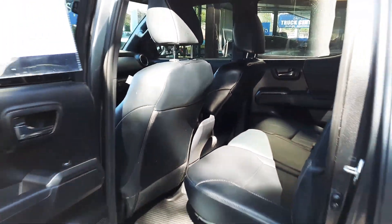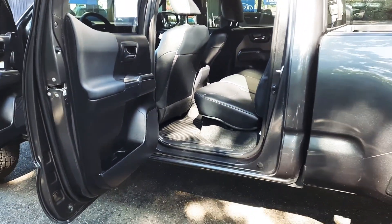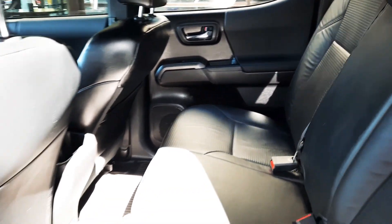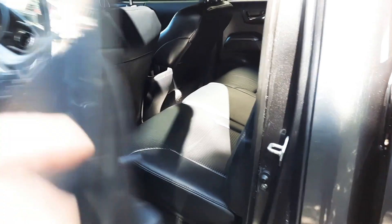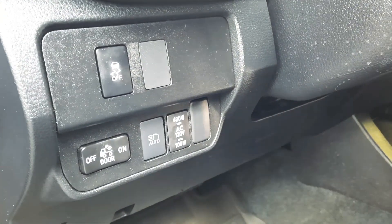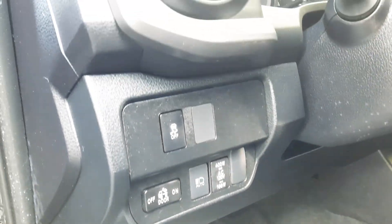Let me just grab the back here and open this up. This one is a certified pre-owned — I should probably mention that. A two-year, 150,000-mile warranty is included with the price, so just keep that in mind. This is a certified pre-owned.